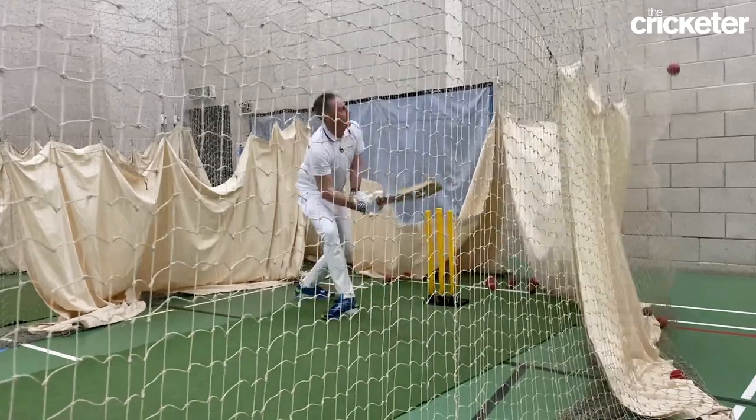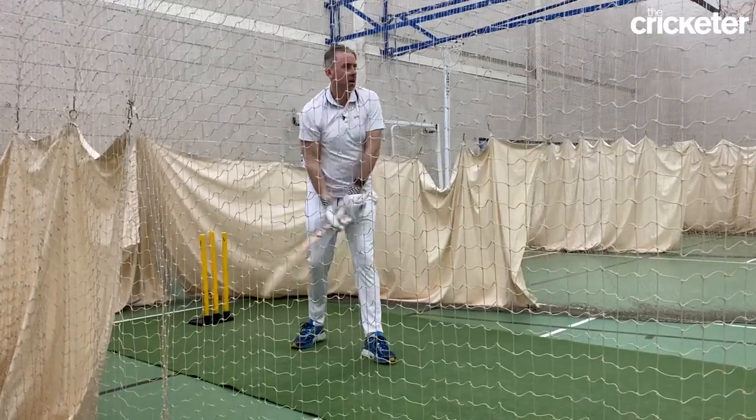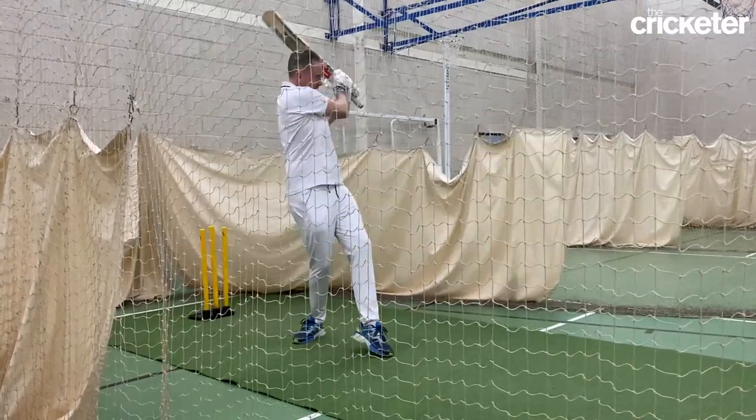A lot of the time manipulating the field is having a good scan of the field and understanding where your twos could be. A lot of the time everyone thinks, particularly in T20, it's all crash bang wallop — yes there is an element of that — but sometimes the sides that pick up the twos the most go on to win the game. So it's actually just scanning an area, pick a little pocket, turn and go, run hard.